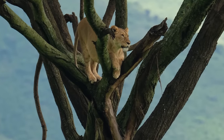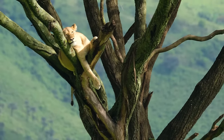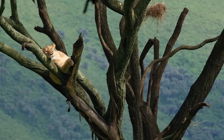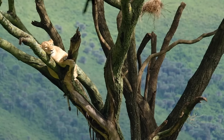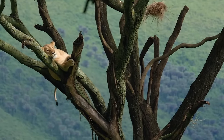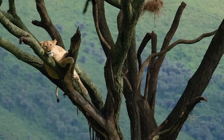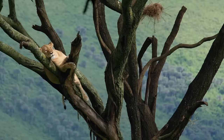Tree-climbing lions are rare and mysterious and can only be found in a few locations in Africa. Biologists speculate that they begin climbing trees for a few reasons. First and foremost, to get away from irritating insects. During the rainy season, the ground gets infested with breeding tsetse flies that would feed on lions and drive them insane. High tree limbs, typically of the species fig, sycamore, or acacia, provide a safe haven. Another key reason lions began climbing trees was to escape the scorching heat on the ground, and judging by this marvelous specimen, it's the most comfortable bed in the house.